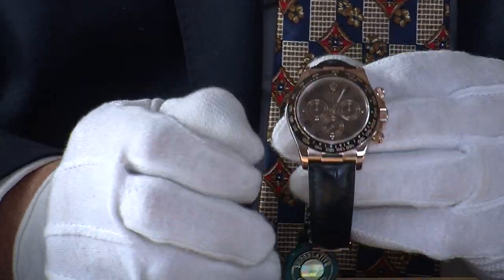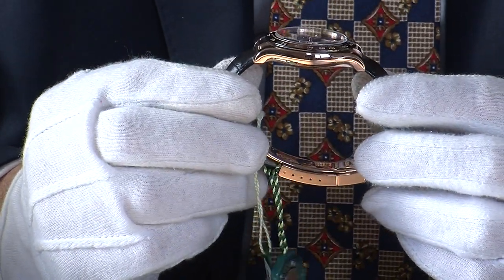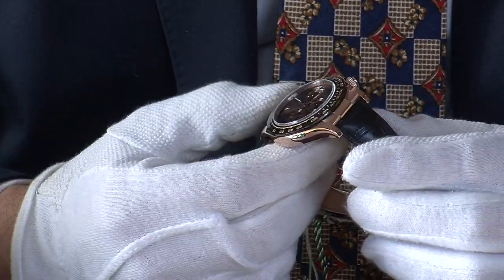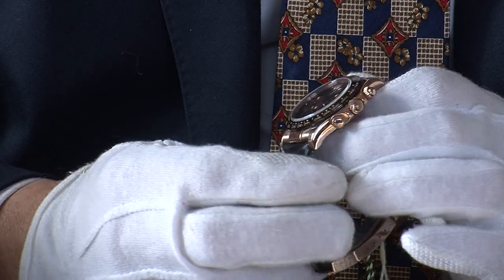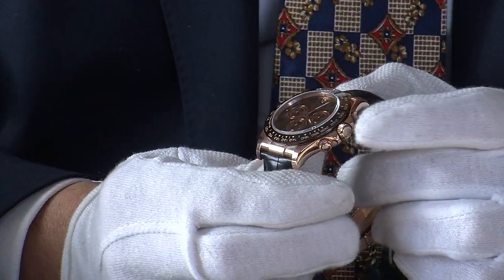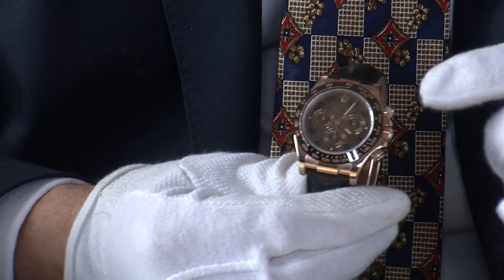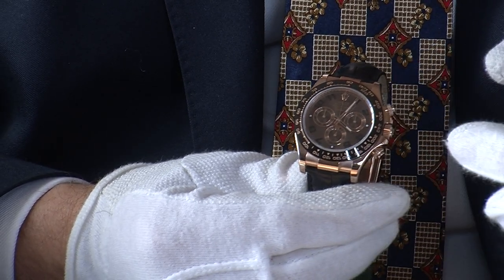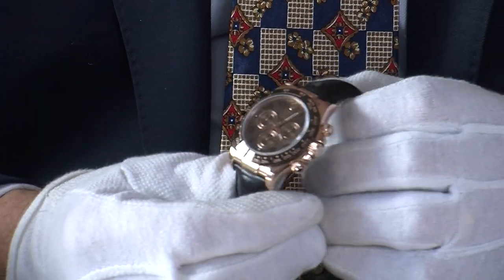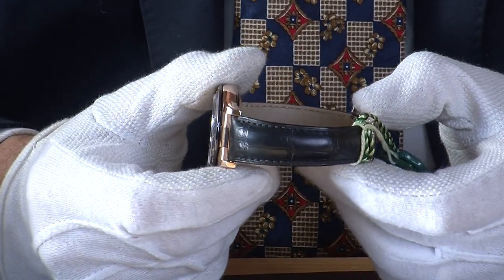The case itself is solid — what Rolex call Everose gold. This gives you an idea of the thickness: not too thick to wear, but quite beautiful, all polished rose gold. The crown screws into the watch to ensure it's watertight. In order to operate the chronograph functions, you simply unscrew the two pushers until they come proud, and then you can operate those functions.